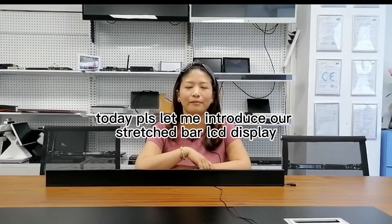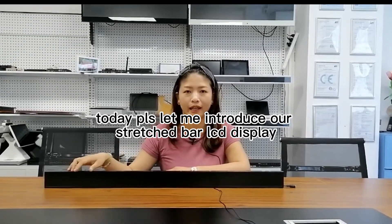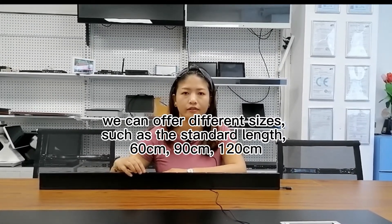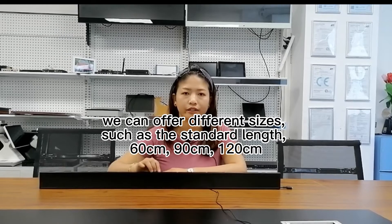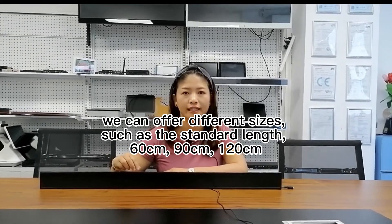Today, please let me introduce our stretched bar LCD display. We can offer different sizes, such as the standard lengths: 60 cm, 90 cm, and 120 cm.